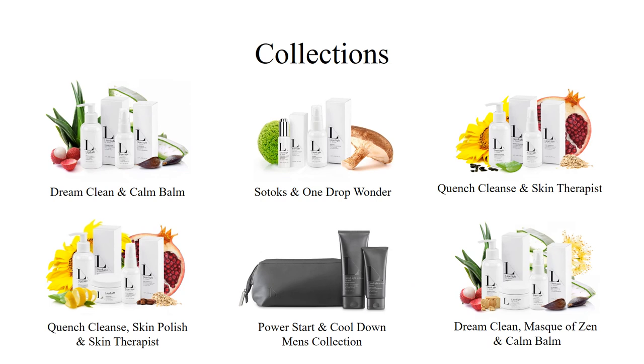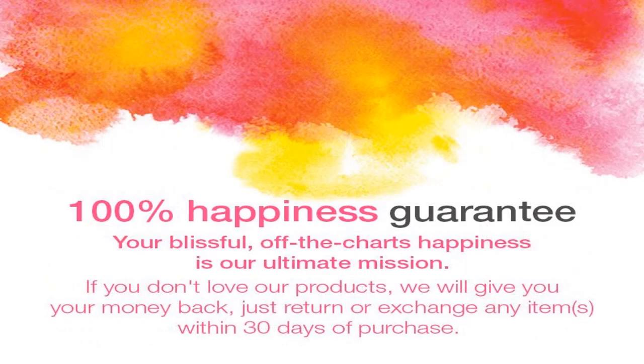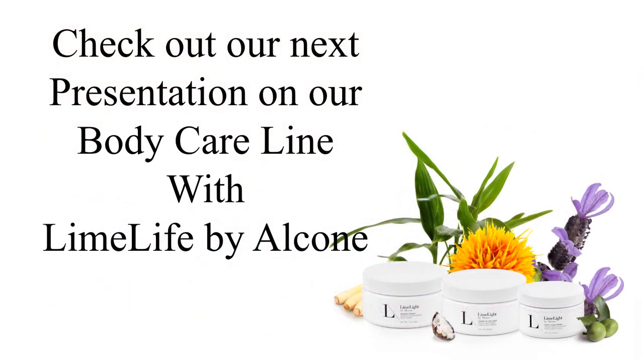We have strategically combined our products in these collections to allow your customers to experience the full benefits of our line and discover their everyday amazing. Help them get started with their new all-natural skincare routine while saving them money at the same time. If your customers are hesitant to order, don't forget to mention our 100% happiness guarantee — it's Limelife's ultimate mission to provide all our customers with off-the-charts happiness. If they don't love our products, help them exchange for new ones or get a refund within 30 days of their purchase. Thanks for learning with me today and don't forget to check out our next presentation on our Body Care line with Limelife by Alcone.